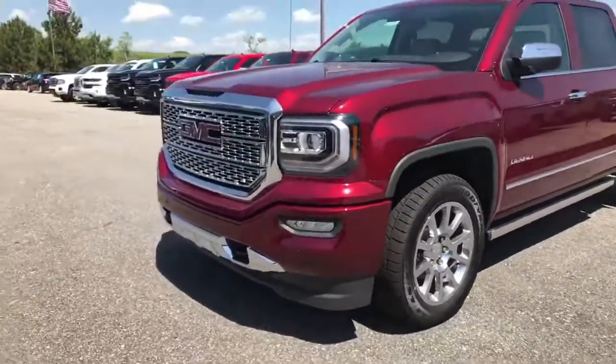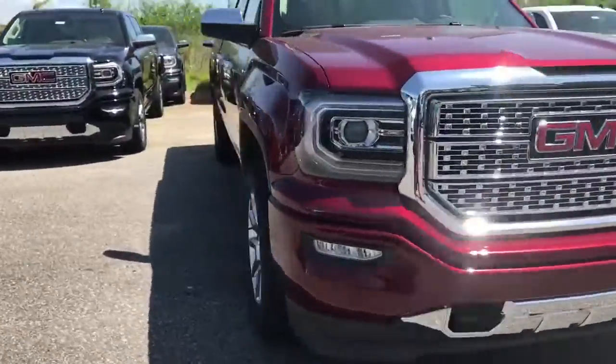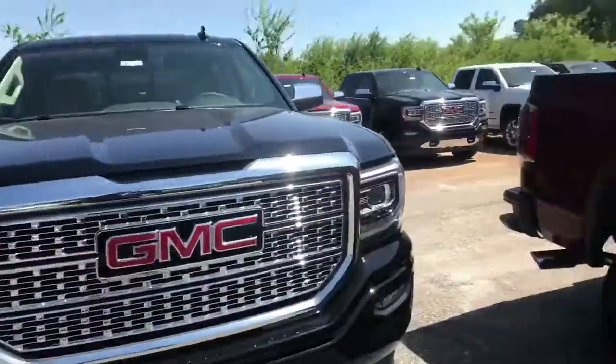2017 Denali Sierra, beautiful crimson red — Tanko is the name of the color. It's got the 20 inch chrome rims, power running boards — beautiful.